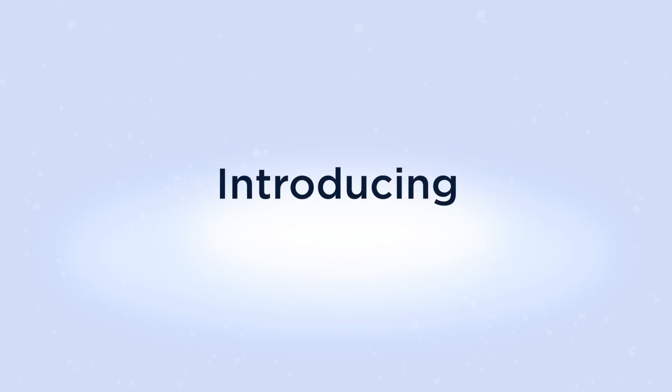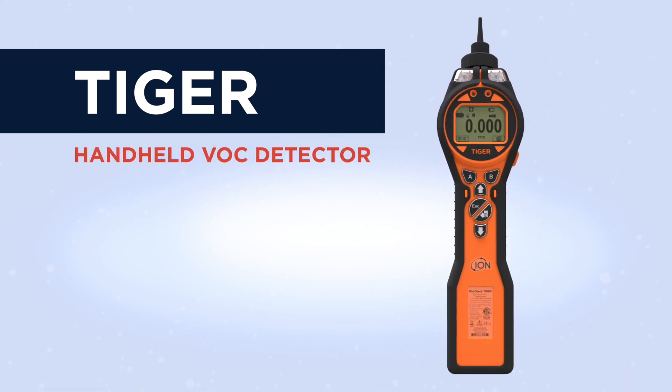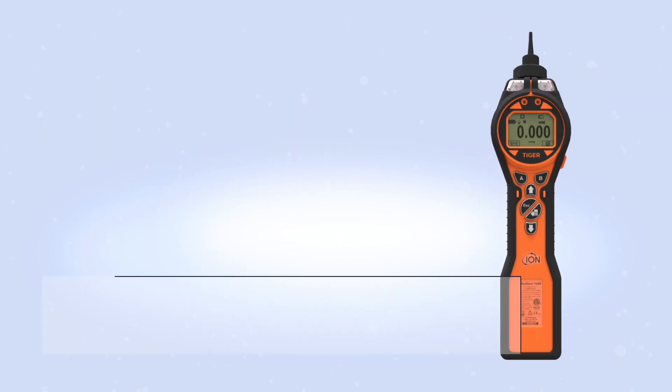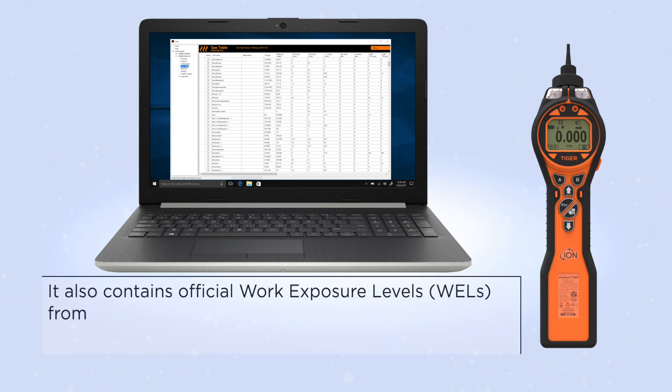Introducing the Ion Science Tiger. The Tiger is a handheld VOC gas detector capable of detecting a wide range of volatile organic compound gases down to ppb levels. Its internal gas table contains over 700 response factors.